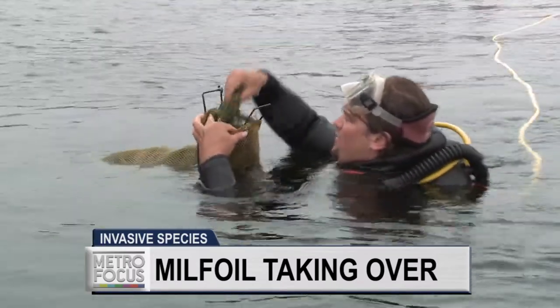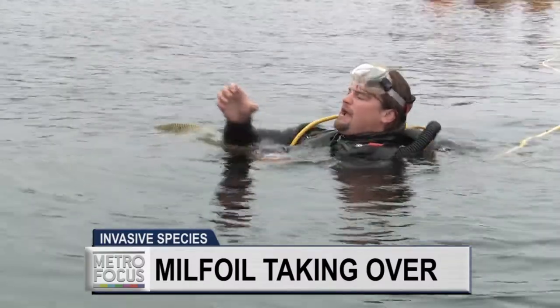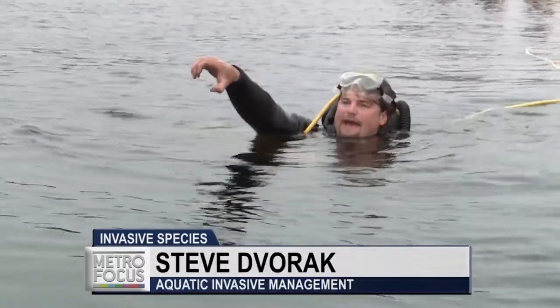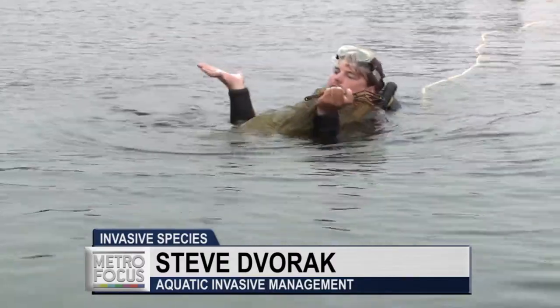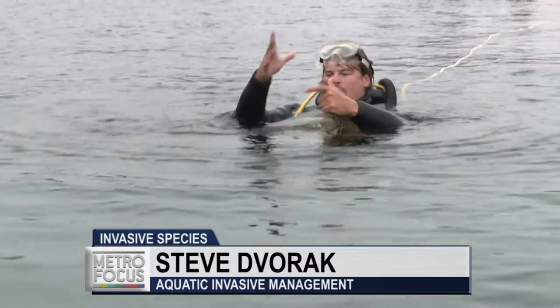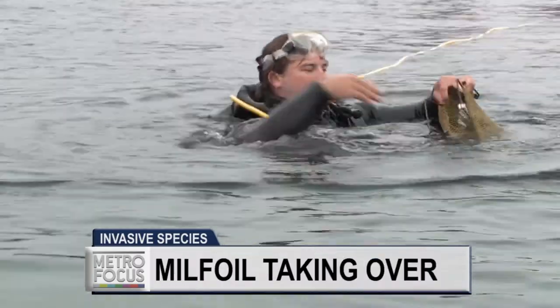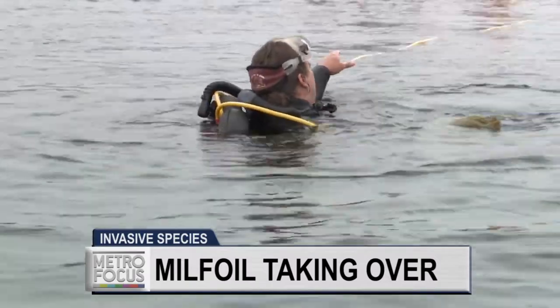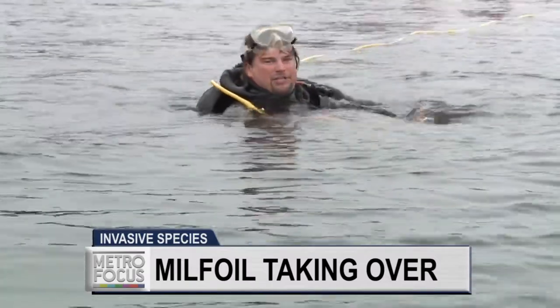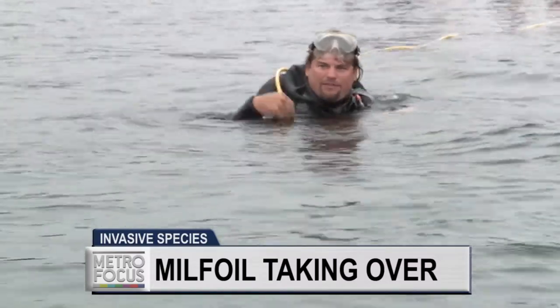This stuff grows real tall. These plants in here are about four feet — multi-stem plants — and they get about that fat. So they cone up and just fall over each other. So we'll go down, find where the root ball is, dig it out with our hands, throw it in the bag. Once these bags get filled up, we'll give it to our top water, Brienne over there, and she'll bring the bag back to the boat and give us a fresh bag to start all over again. Just keep repeating the process until it's all gone.